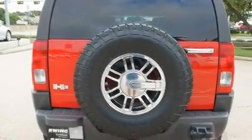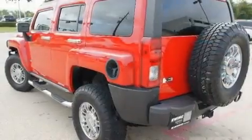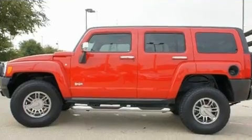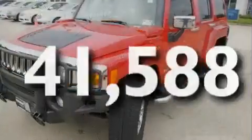Its top features include a sunroof, cruise control, keyless entry, XM satellite radio, a leather interior, skid plates, fog lamps, a low-tire pressure indicator, tinted glass, and this vehicle has fewer than 42,000 miles on the odometer.